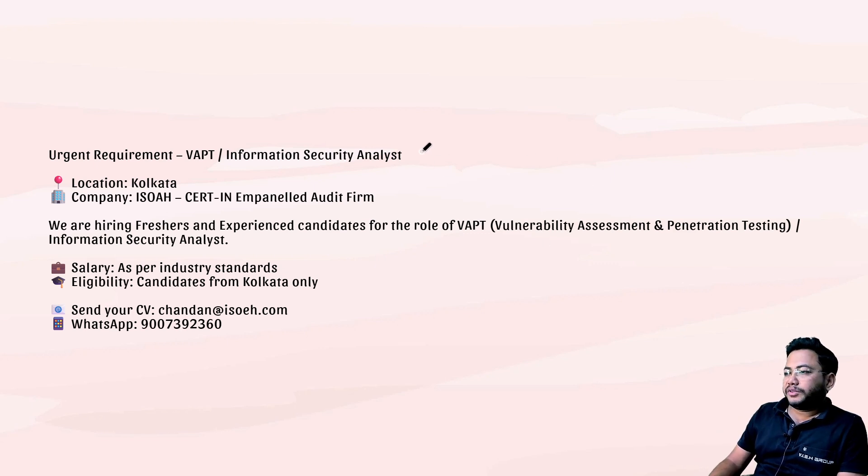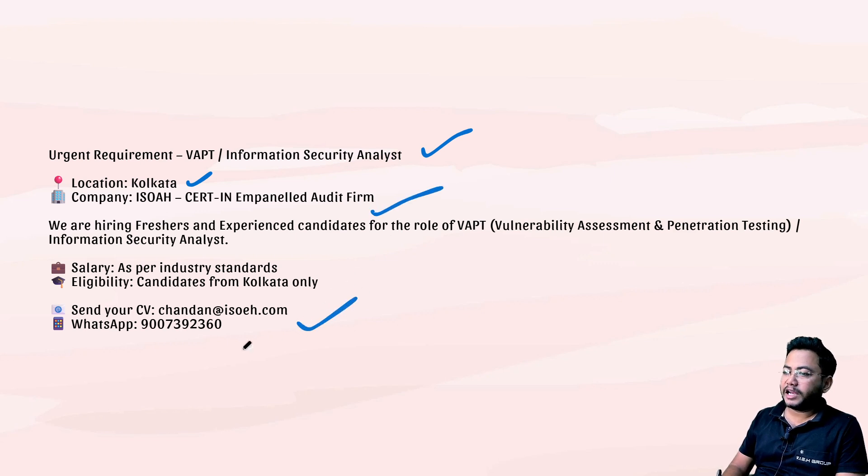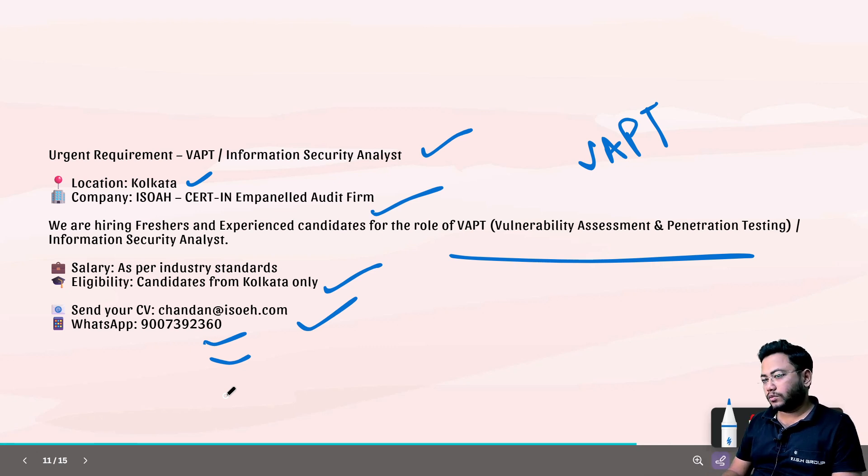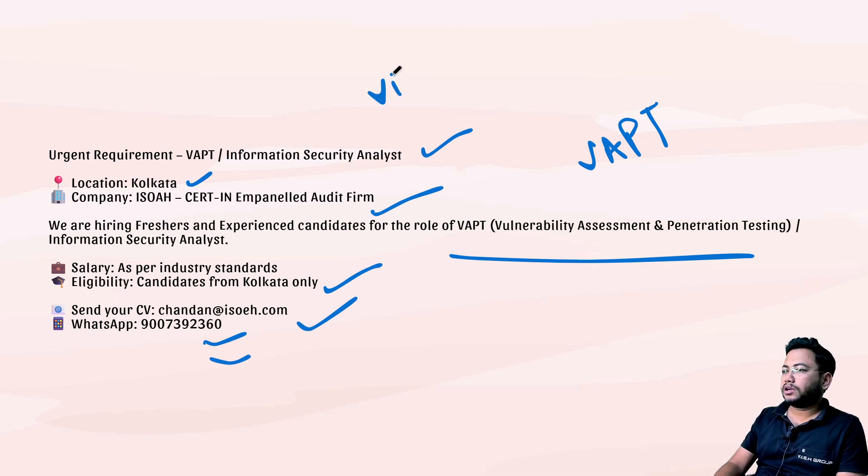Next is a VAPT Information Security Analyst role based in Kolkata. This is for penetration testing and information security. The mail ID is chandan@isoes.com and the mobile number is shown on screen — you can message them to ask for an update.